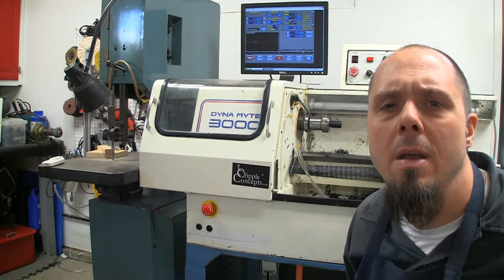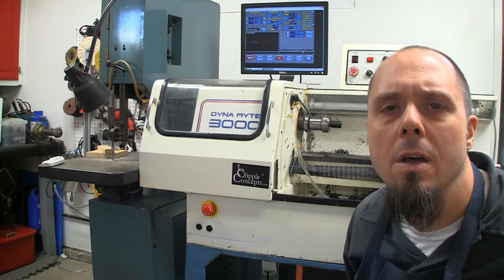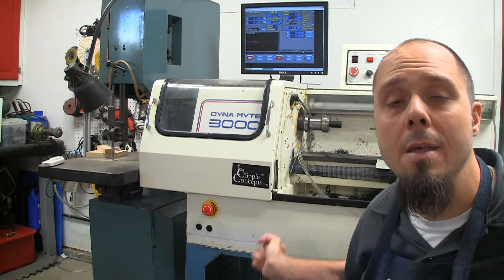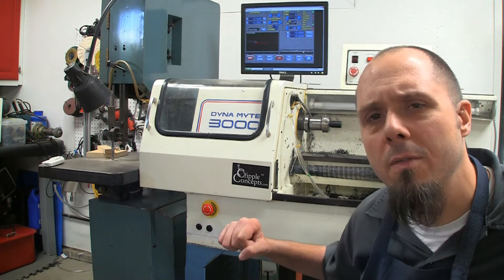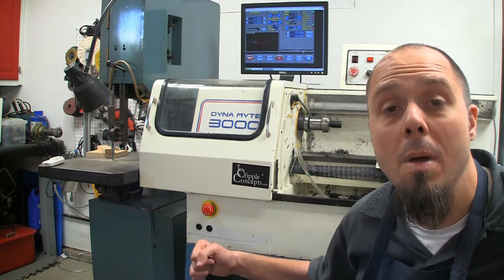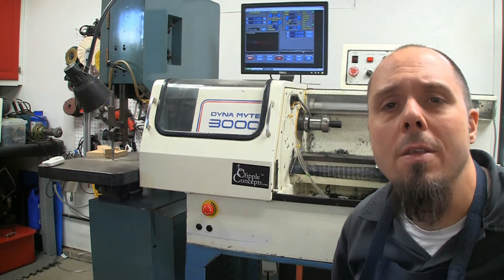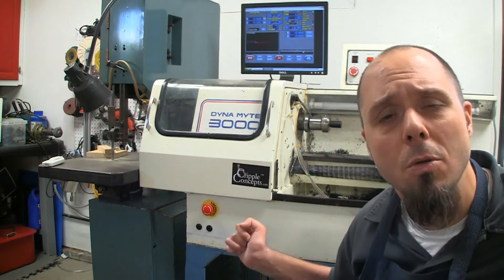Hey everybody, just going to talk to you about an issue I ran into recently on the Dynamite 3000. It had nothing to do with the lathe. It had to do with the Mach 3 software and the communication with my breakout board. And actually not really those were at fault either — it's actually something to do with the computer.